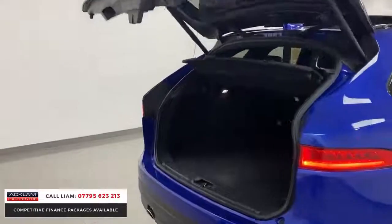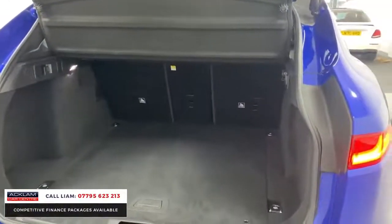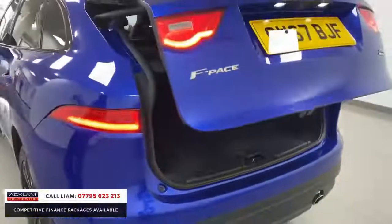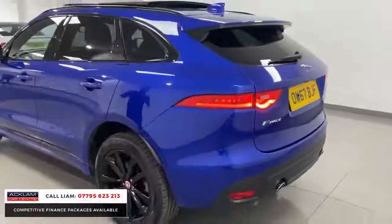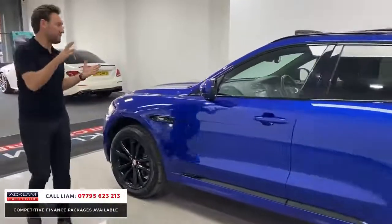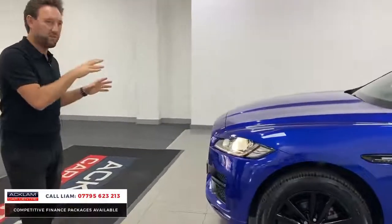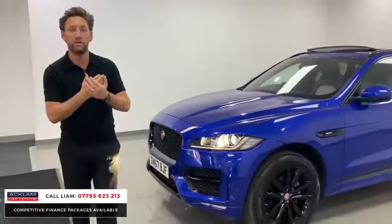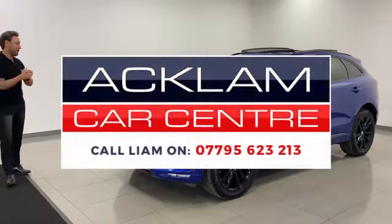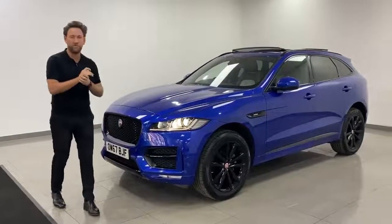The boot space is great and the rear seats fold down making it very practical. For value and specification, this car is the equivalent of a Range Rover Velar — they share the same chassis — but this F-Pace is probably £10,000 cheaper than a Velar with the same specification. My number's on the bottom of the screen — call me direct. What a Jaguar F-Pace.